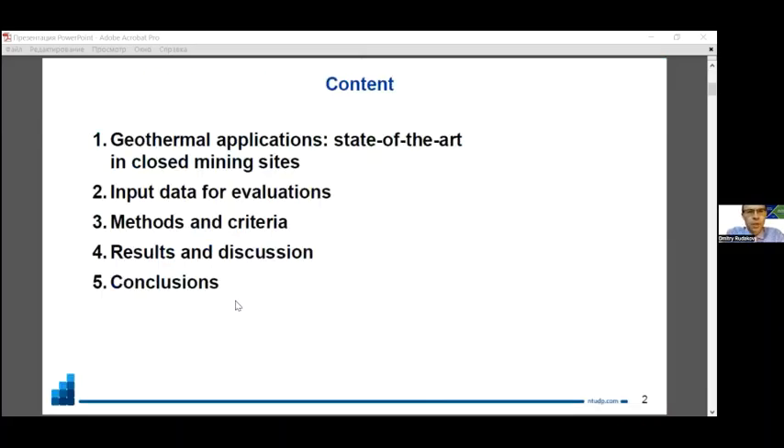I'd like to start with the state of the art of geothermal applications in closed mining sites, then go to the input data we used for evaluations. I'll give you some ideas about the methods and criteria used for assessments, discuss the results, and make the conclusions.